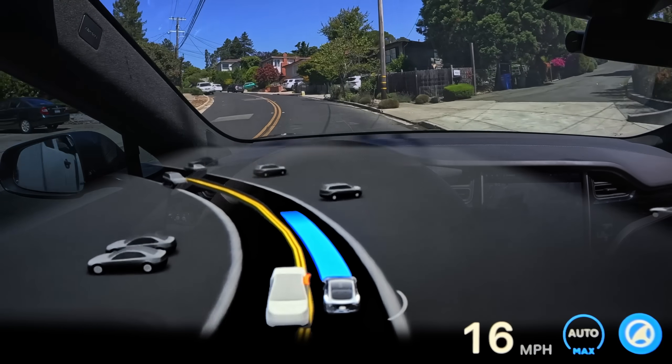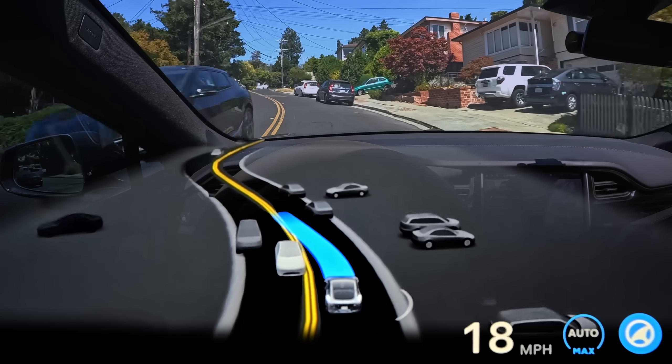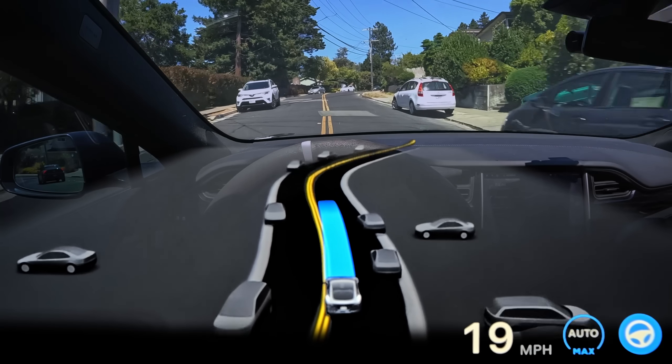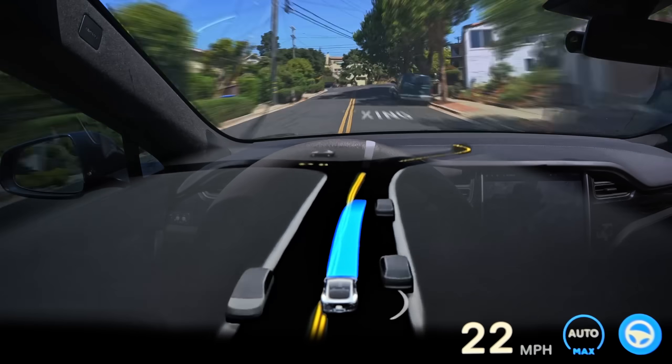Sometimes even a little too naturally — you can see this truck coming into our lane a little bit and it doesn't react hardly at all, getting really close to that truck and other traffic. I mean, it turned out fine obviously, but the confidence it has in some of these situations is pretty surprising sometimes.